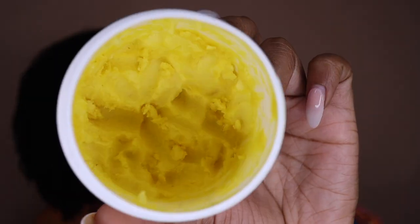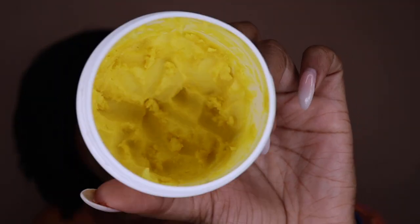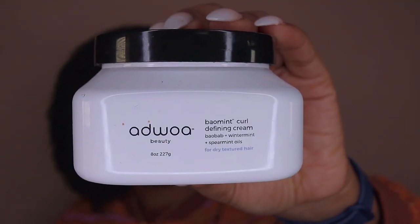I'm almost done with this, so I'm definitely going to have to purchase another one. If you've been watching previous videos, y'all know that I love me some Adjo Beauty, so Adjo Beauty had to make her way into my favorite creams. This is the Baylmint Curl Defining Cream. With this cream, I can work out, I can sweat, I can do kickboxing, I can do yoga, I can do all types of exercises.